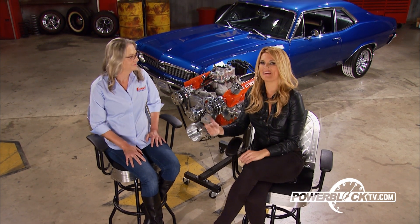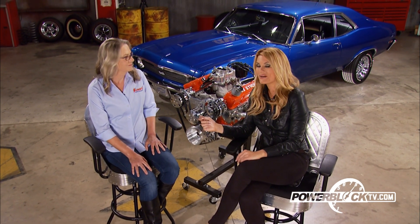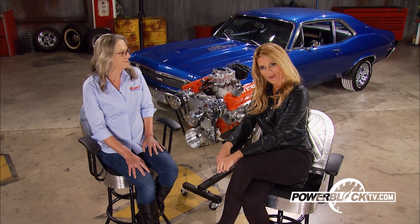Hey guys, thanks for checking out PowerBlock TV. I'm your host Courtney Hanson. This weekend on PowerBlock, I'm joined by Nan Gellhard from Summit Racing Equipment, and we are giving away this awesome 383 stroker.